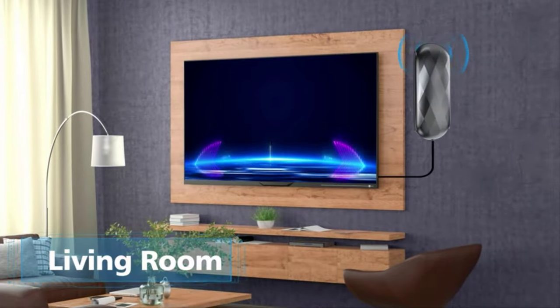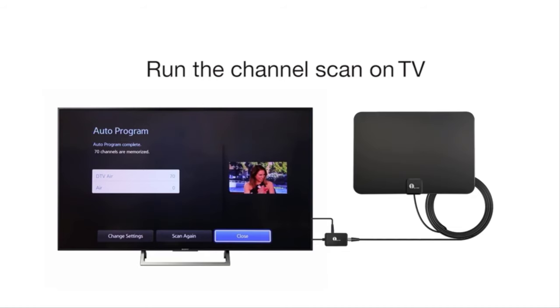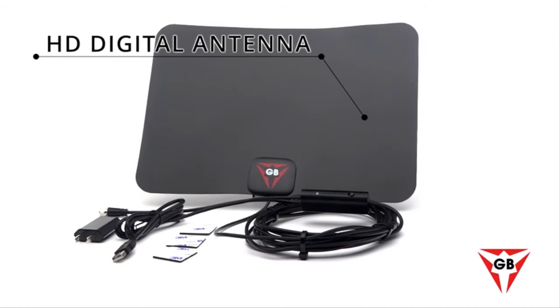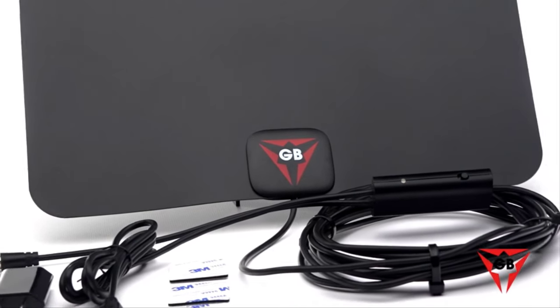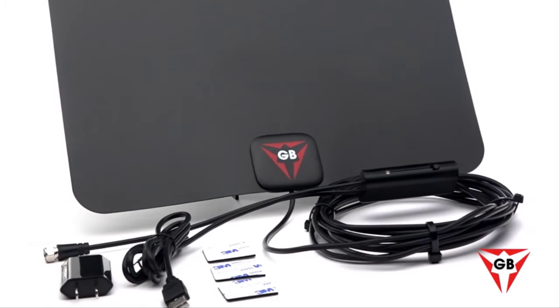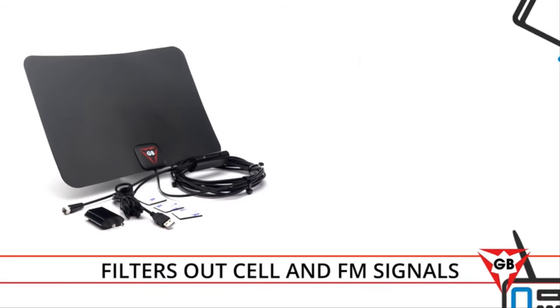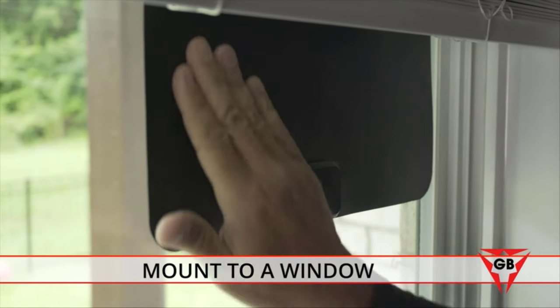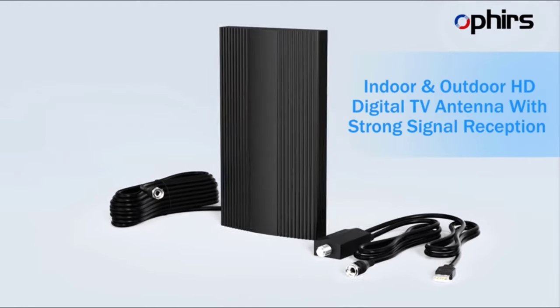Welcome to the cutting-edge world of television reception in 2024, where the quest for the best indoor DTV antenna has reached new heights. As technology continues to evolve, so does the demand for superior signal quality and a vast array of channels without the constraints of cable or satellite subscriptions. The year 2024 introduces a wave of indoor DTV antennas that redefine the viewing experience, offering sleek designs and advanced features — from enhanced signal amplification to 4K Ultra HD compatibility — promising crystal-clear images and immersive sound.